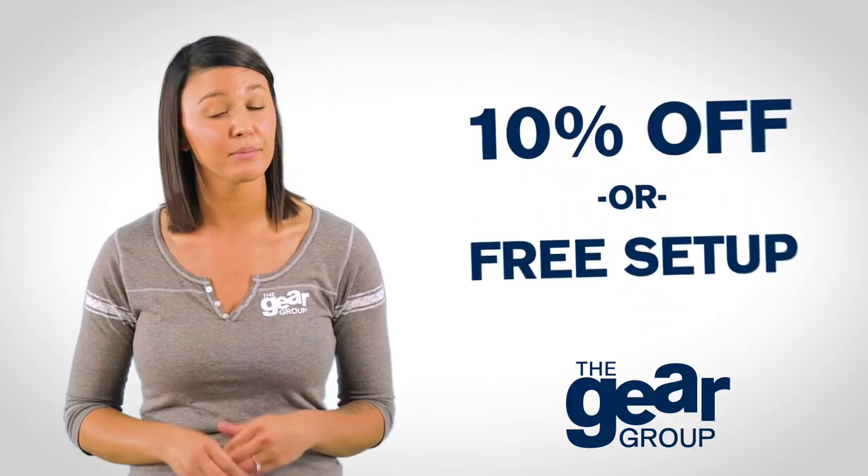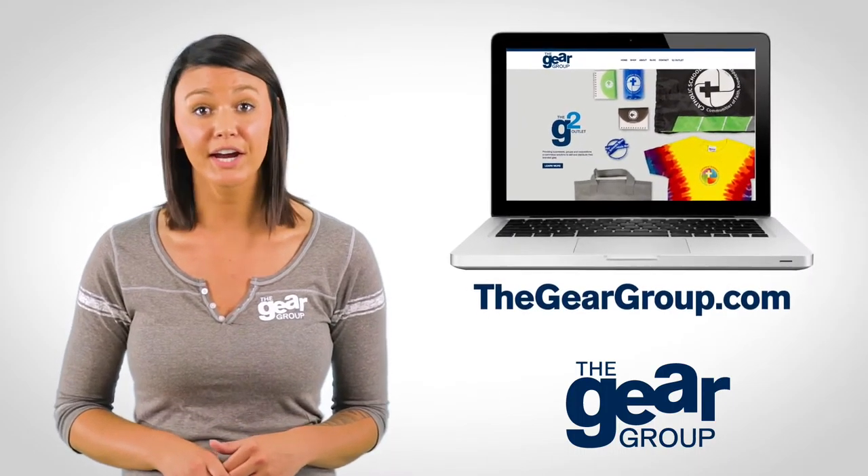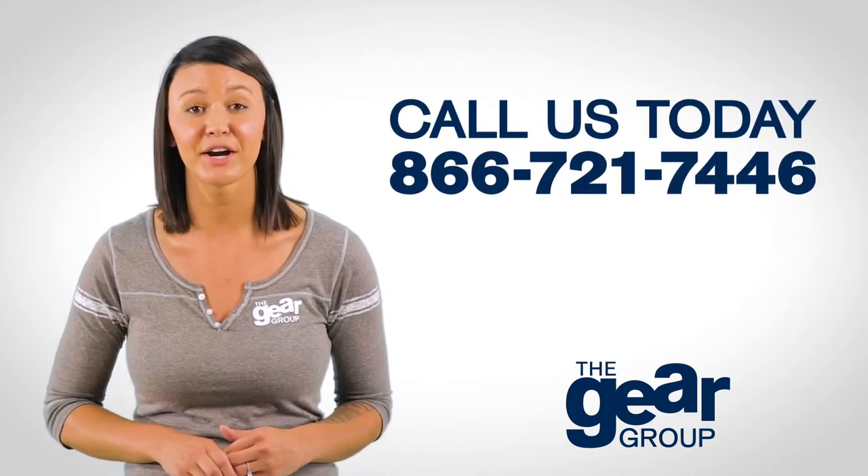Order today and get 10% off your first order or free setup. Visit TheGearGroup.com or call us today. Gear up and get noticed.